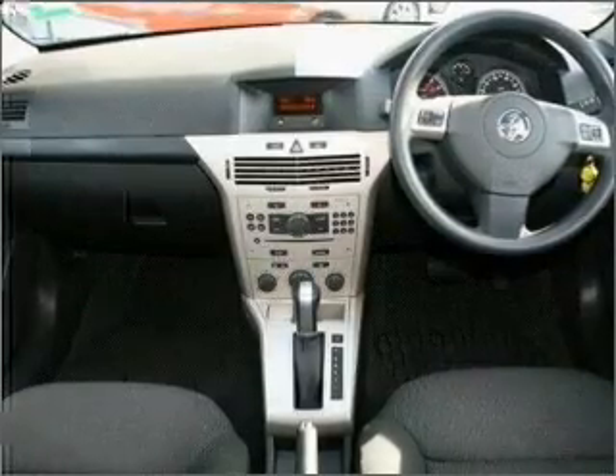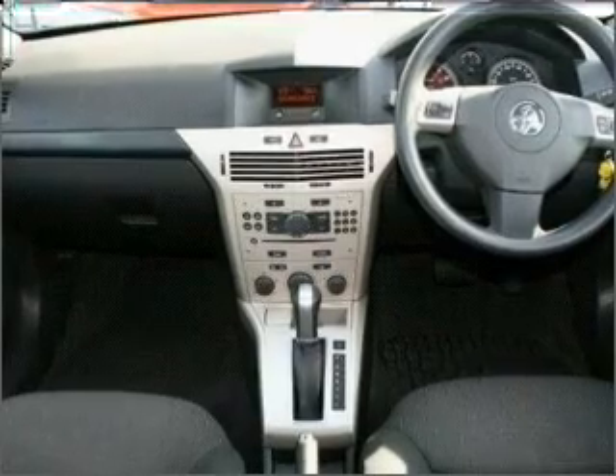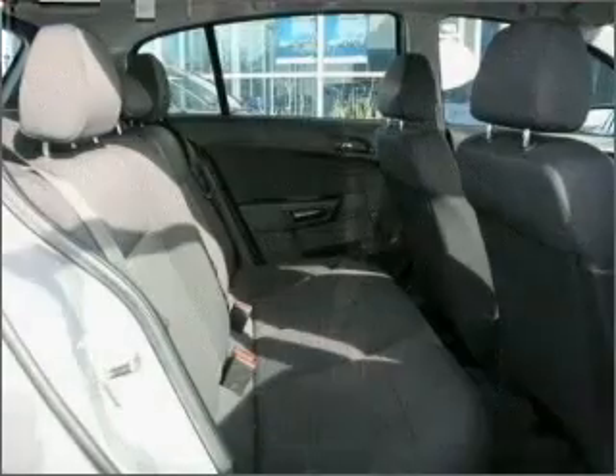Central locking, power windows, a CD player, an adjustable tilt steering wheel, ventilated disc brakes, and a side airbag.